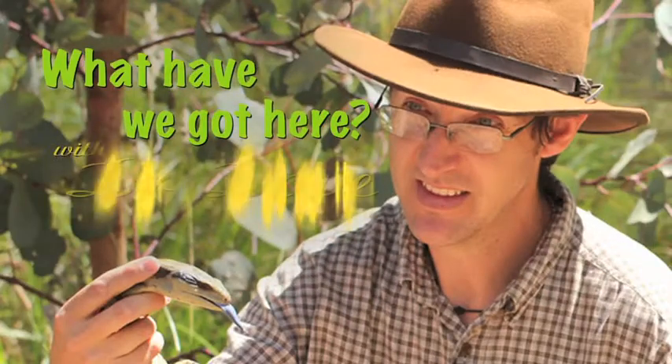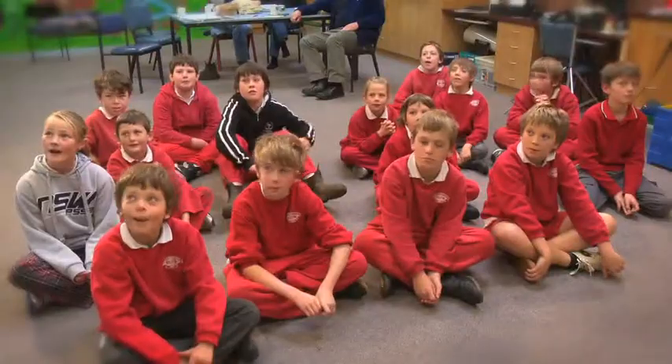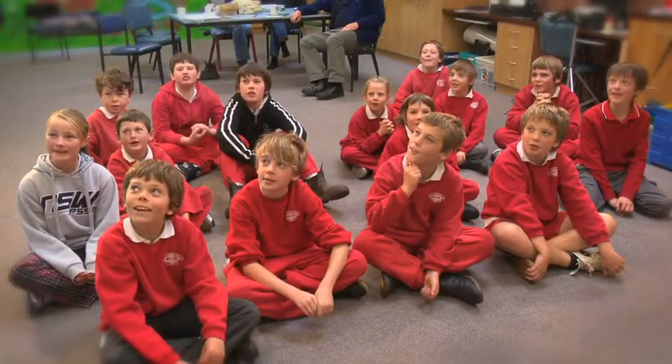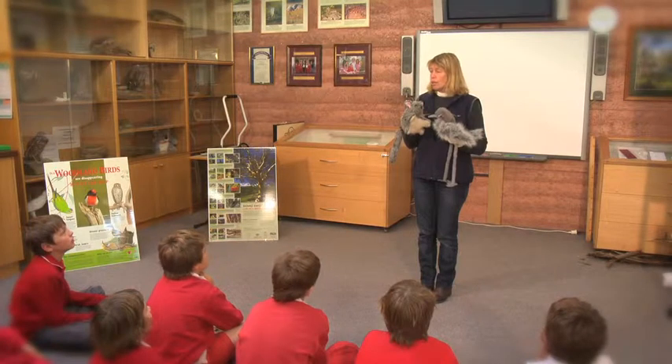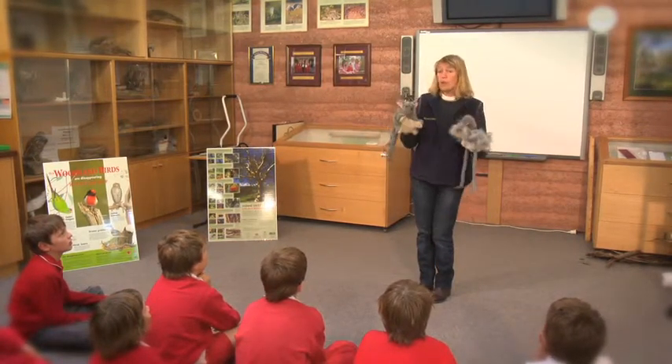What have we got here? With Dr. Dave. In this area, we call them box gum grassy woodlands.